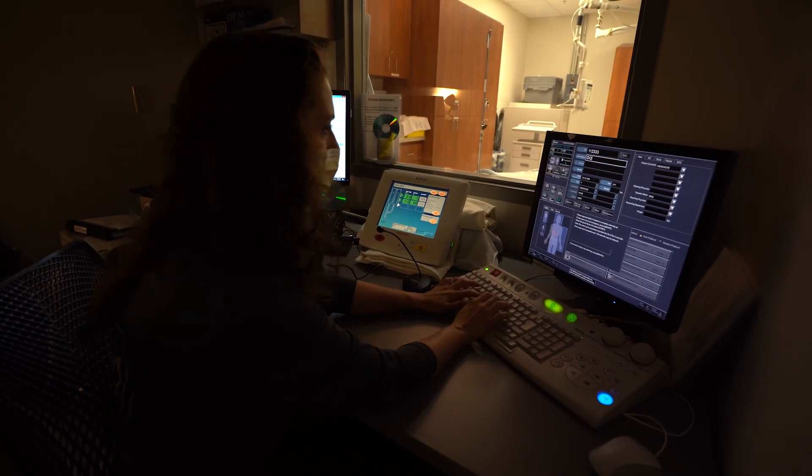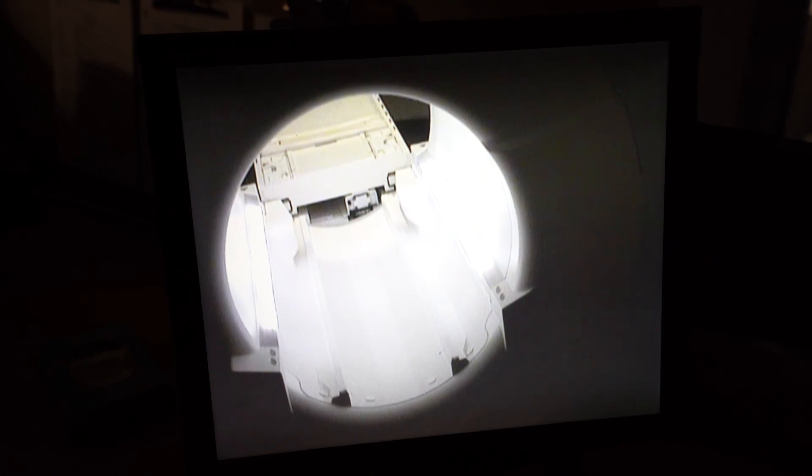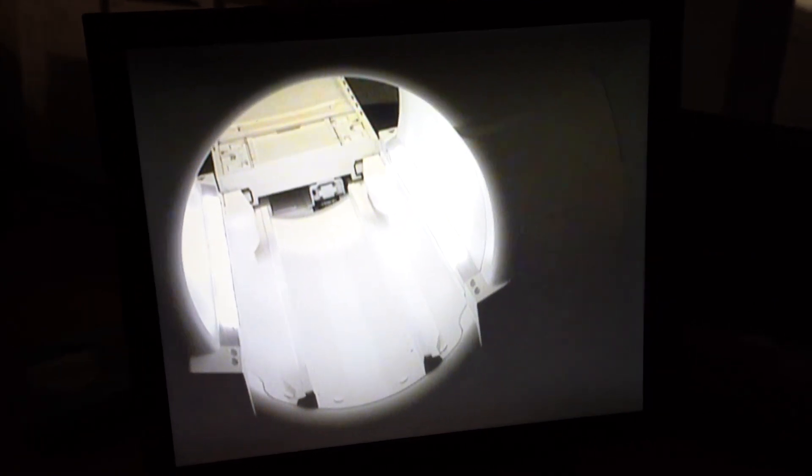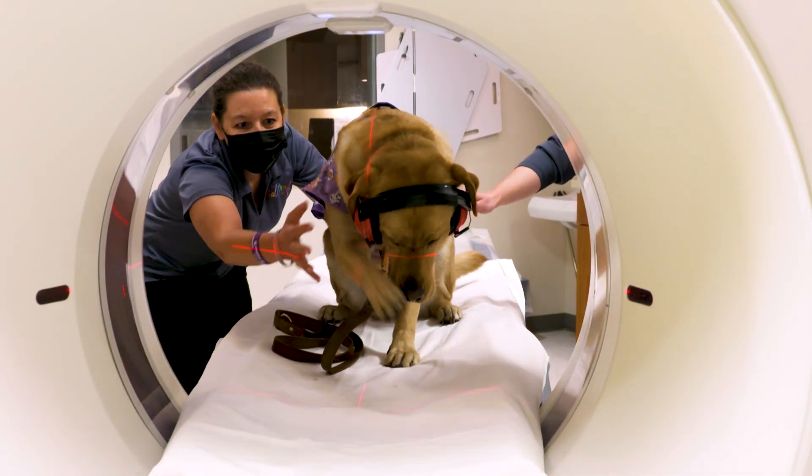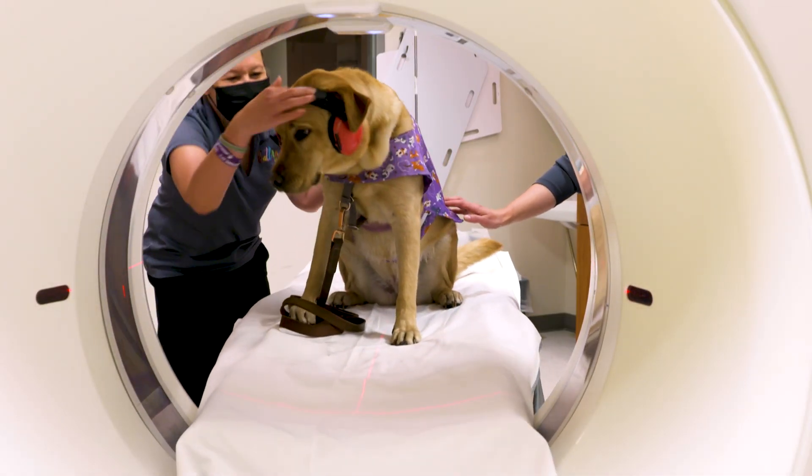Your pictures take about 5, maybe 10 minutes. All you have to do is hold nice and still so the camera takes clear pictures — it's as easy as that. Once the pictures are taken, the bed moves out of the hole and you're free to get off the bed.